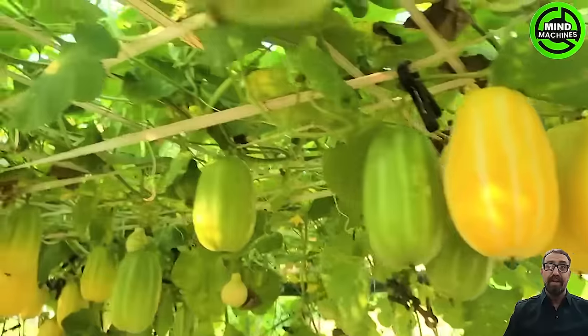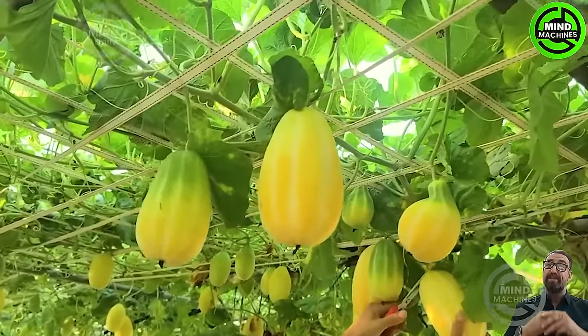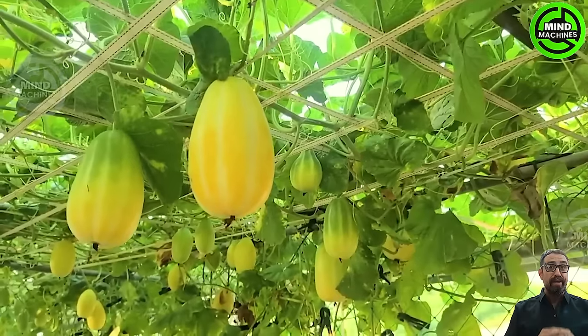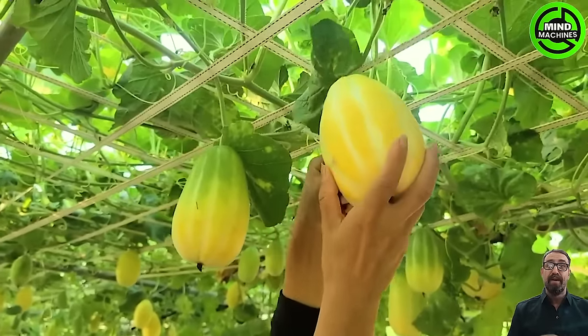Harvesting winter melons involves the precise use of cutting tools, checking for ripeness, and then carefully trimming the stems before collecting the winter melons. Paying close attention to the harvesting timing is crucial to ensure optimal quality.